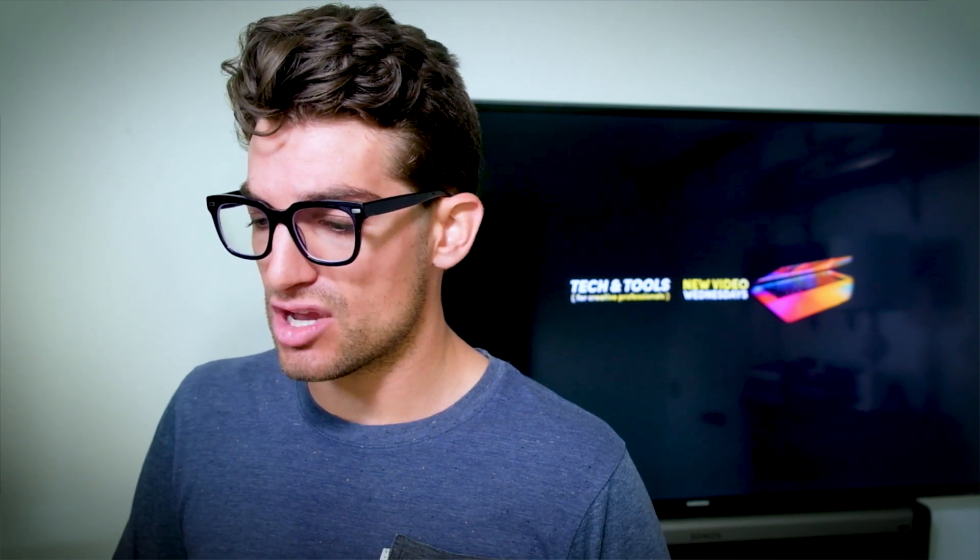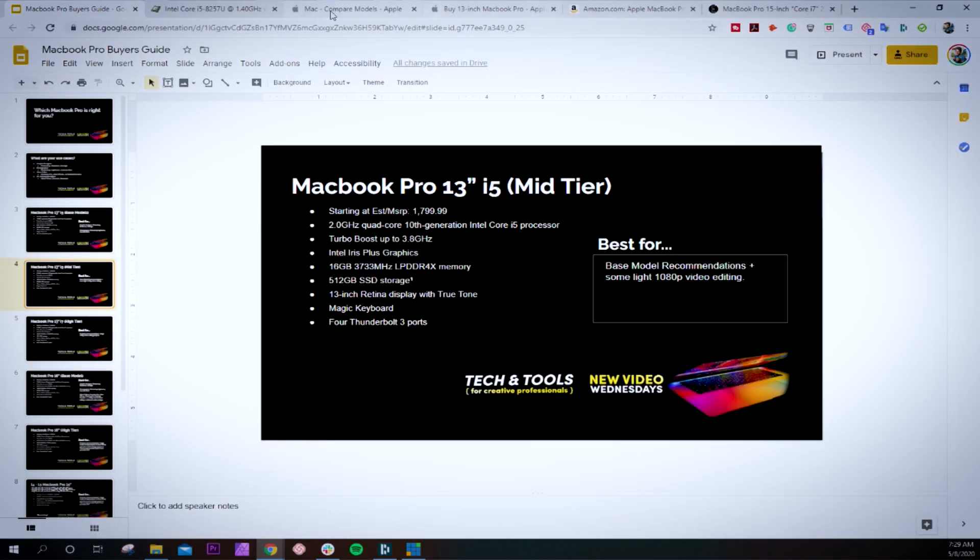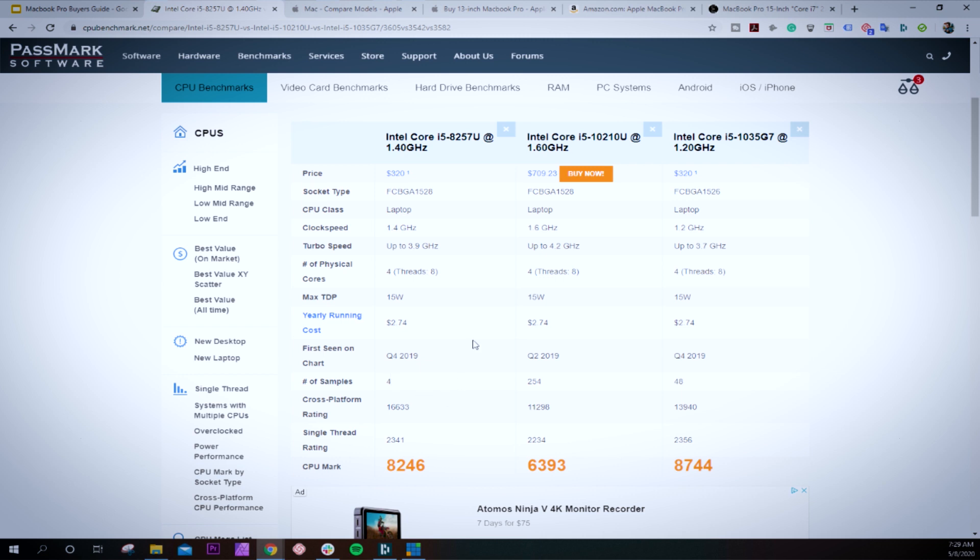Why did they decide to go with the 10th Gen processor on this model? Looking at the Passmark benchmarks, there's a pretty good improvement — not massive — over last year's processor. The reason this processor is good for video editing is because of the integrated graphics: the G7 integrated graphics improves this processor's performance for video editing. The base model uses a U processor with a lower version of integrated graphics, which is not as powerful — that's why this improved processor is important for the mid-tier model.